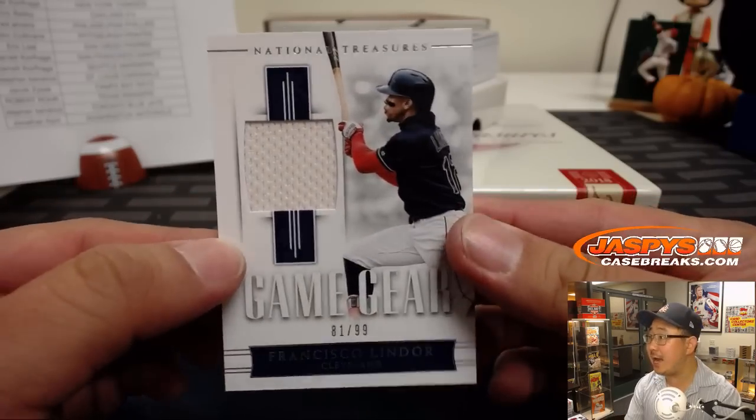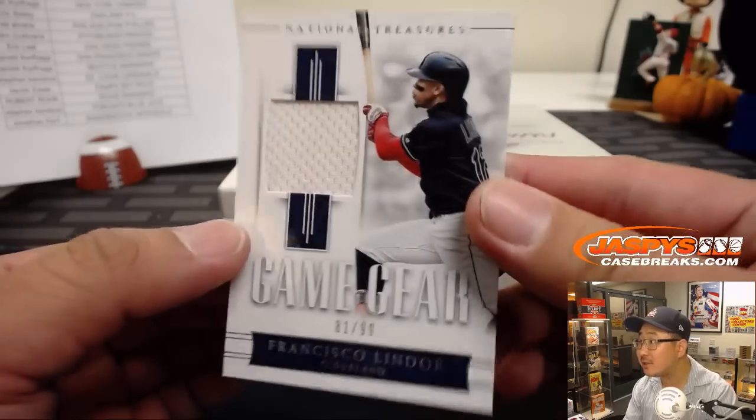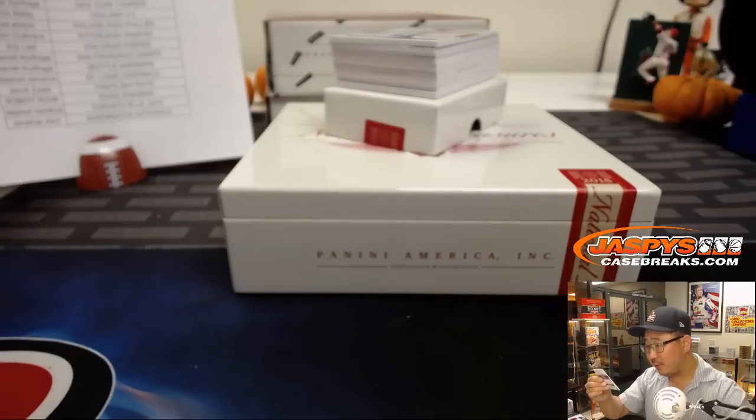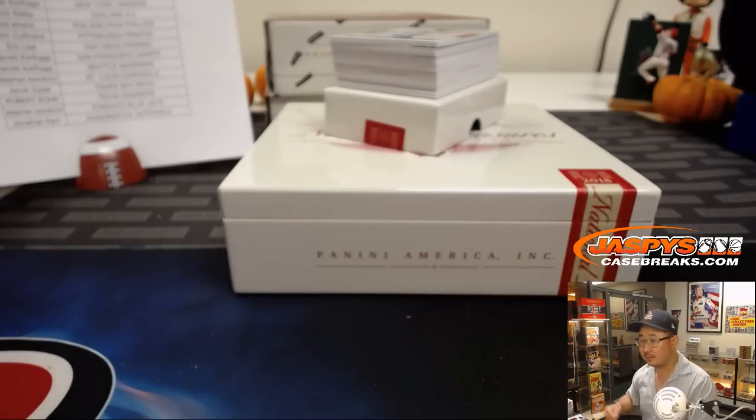We've got 81 out of 99 — Francisco Lindor, game-used material. It kind of looks like there's a little... it's hard to see here. Almost looks like a little pinkish — maybe some infield dirt on there.